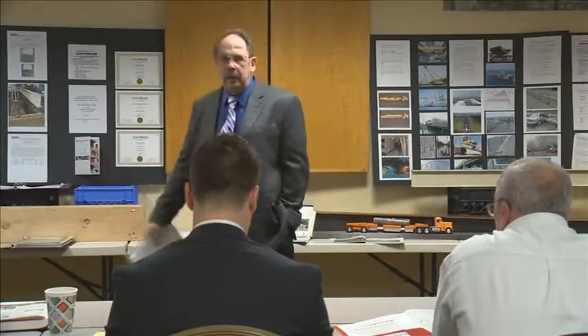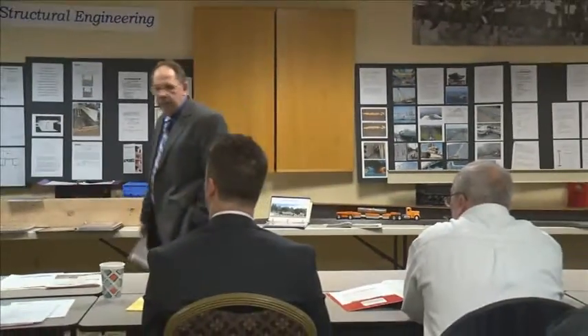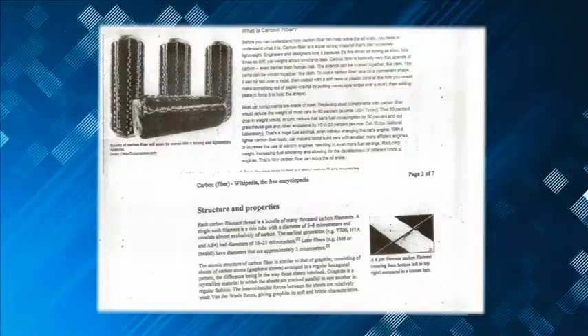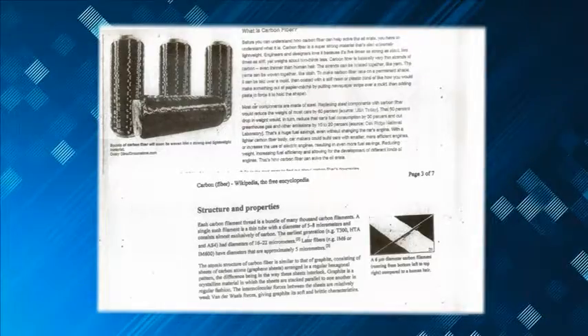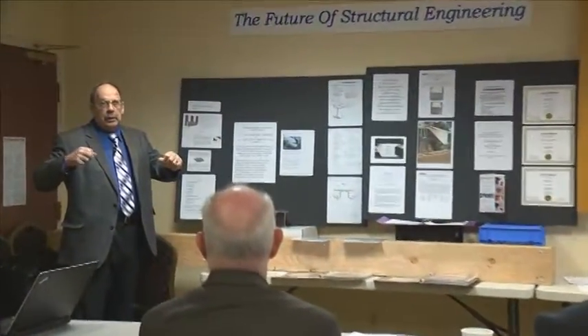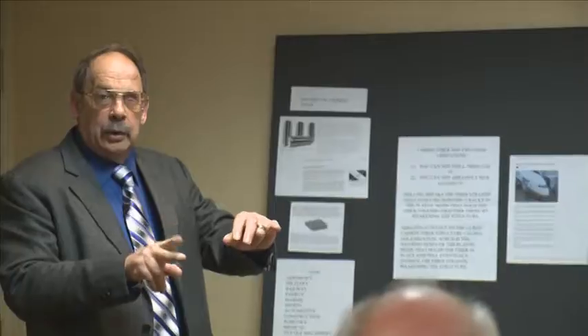I'd like to start here and give you a quick idea of what carbon fiber is for those that don't know. Carbon fiber is a man-made product — it's the strongest product made by man. It's a fiber, it's like yarn. If you were to take a piece of yarn and stretch it, the tighter you pull, the stronger it gets. You can cut it so it has some shear value, but as far as tensile strength, it's five times stronger than steel.